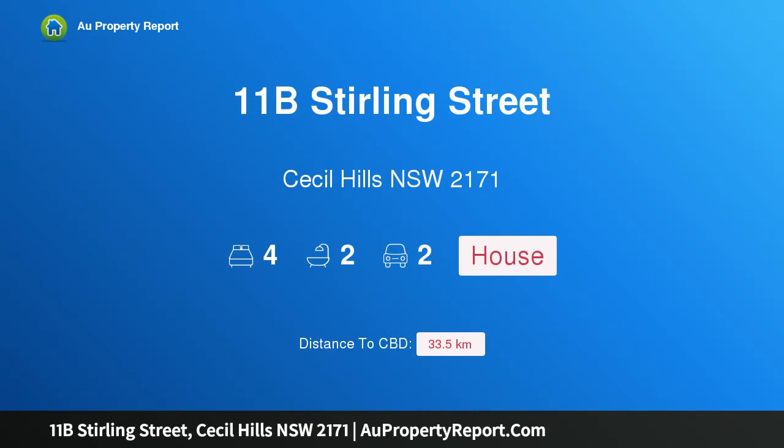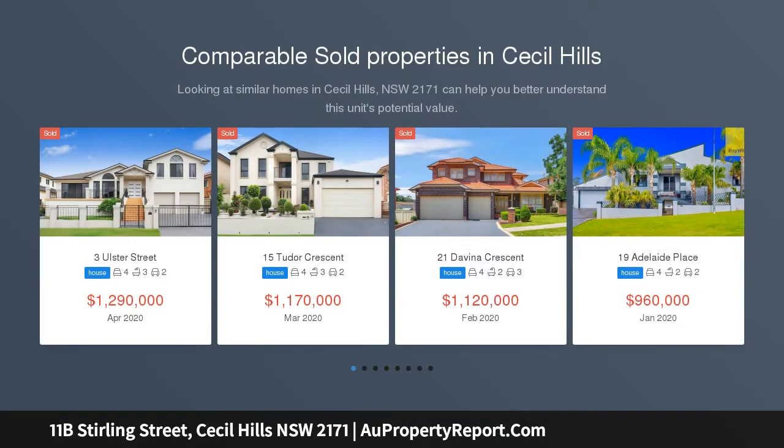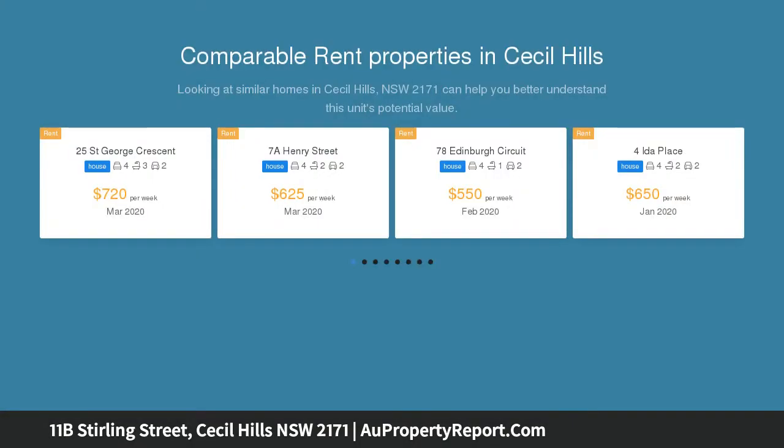Hi, I am glad to introduce property 11B Stirling Street, Cecil Hills, New South Wales, 2171 — a fantastic opportunity with stunning views. The property is conveniently located within close proximity to primary and high schools as well as Cecil Hills Shopping Centre, the heart of Cecil Hills Lake and its beautiful parks and walkways.